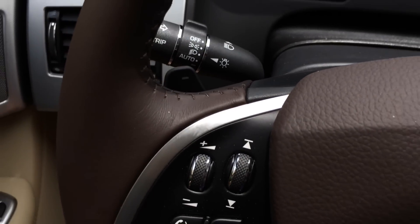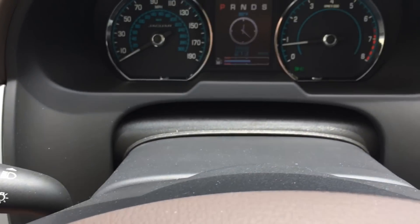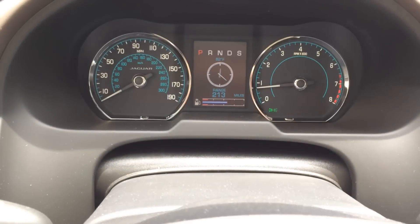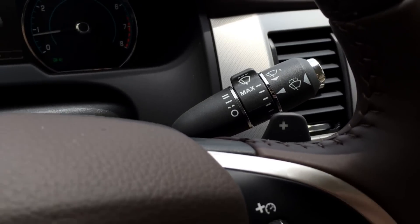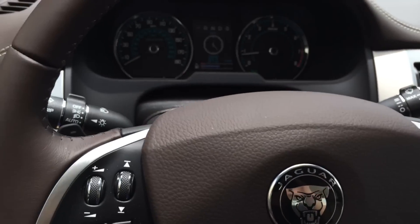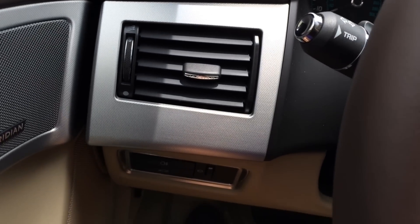There you have your light control, turn signal light control, and high beam. Here's a look at the gauge cluster. Over to the right you have the windshield wiper control, and to the left you have your driver side air vent.